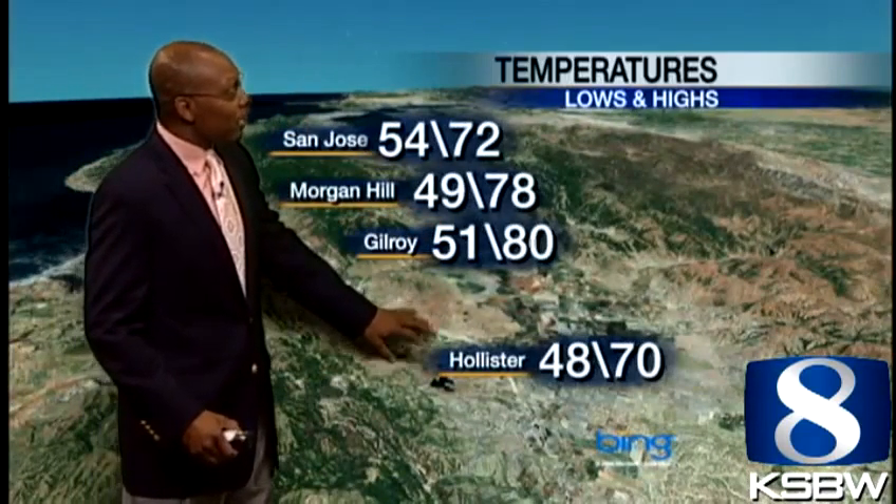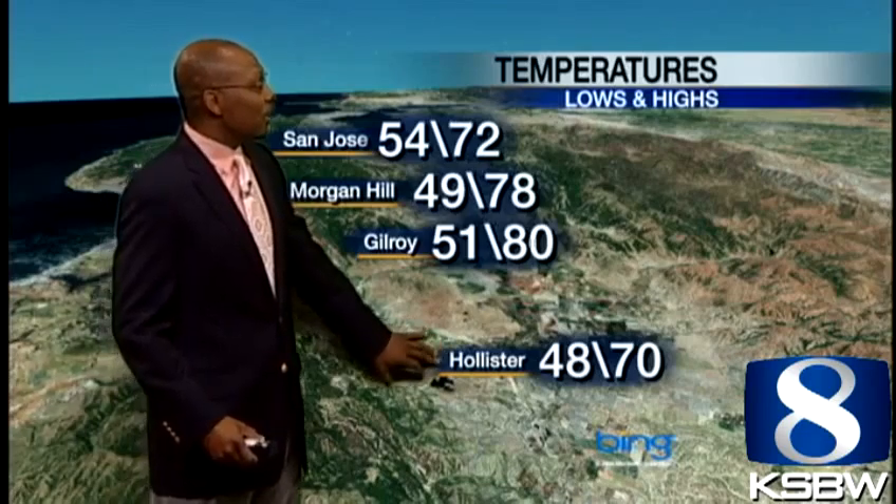That fog just took a long time to dissipate. Back up to 78 in Morgan Hill — much warmer here, a little bit more protected. And 70 in Hollister. You can see the difference in the cooling and the warming.